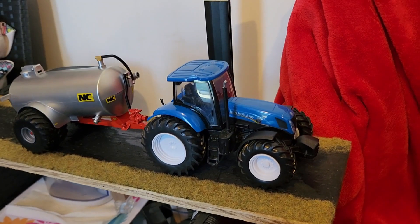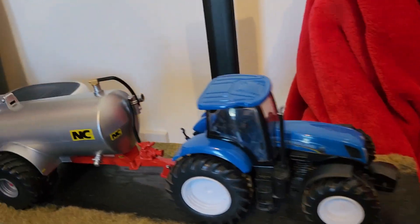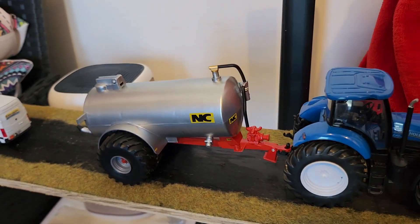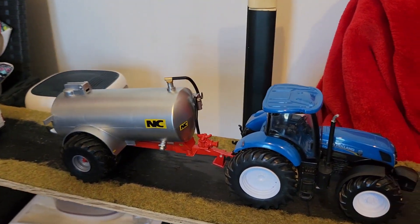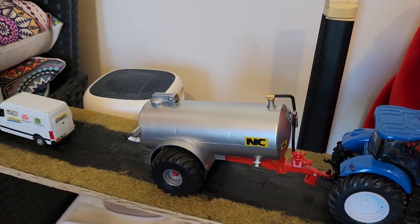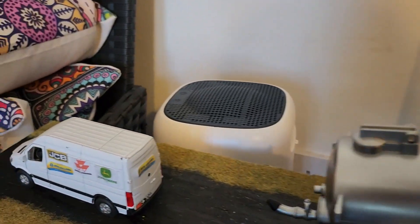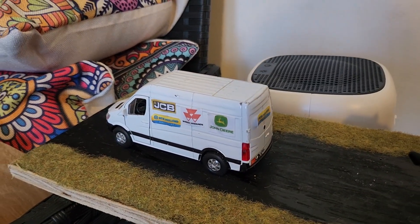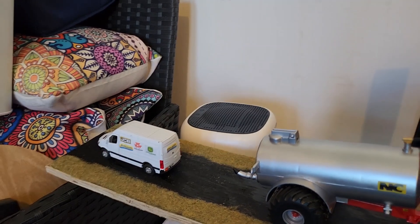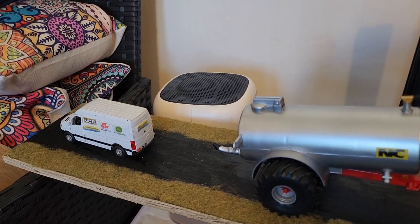Down the lane we have the farmer in his T7 270 with his NC 2,500 gallon tanker on the back, going to spread some slurry. He had just cut his grass and had a bit of slurry left over, so he can spread that to help it grow a bit quicker. Then behind him we have the dealership van heading back to the dealership or from one farm to another — not too sure.